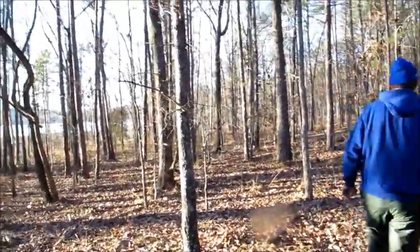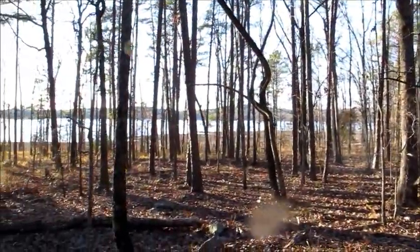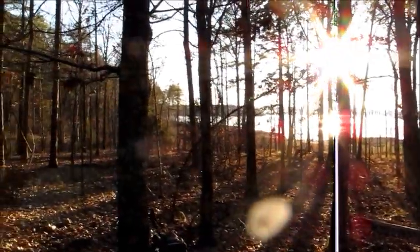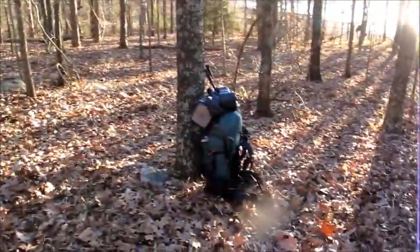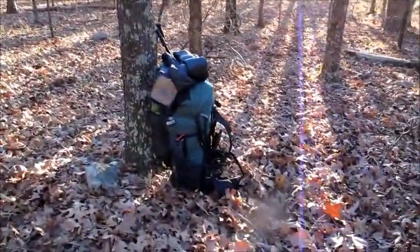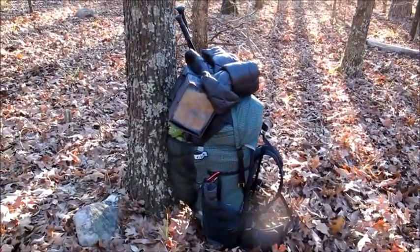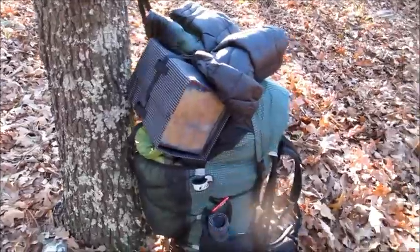We're out here at the Ouachita Trail on Lake Maumelle on the back side. Had another guy with us — I think we lost him. Anyway, we found us a little spot out in the middle of nowhere. Got my pack. It's about 31 pounds total — water, food, everything. Stove. Got my stove on there all ready to go.